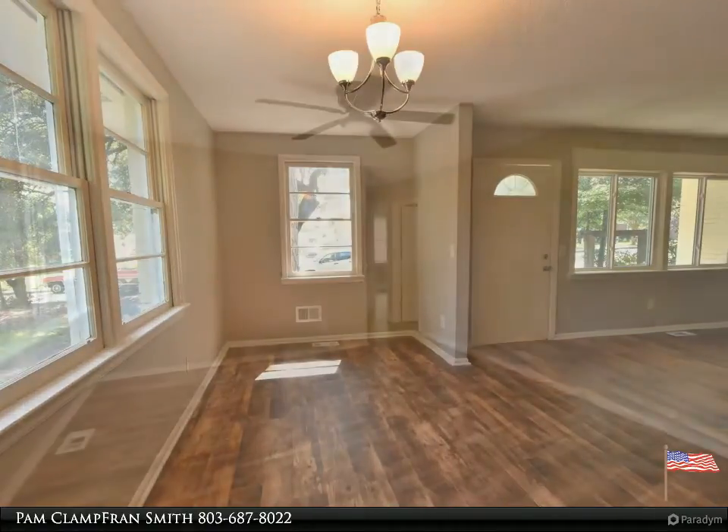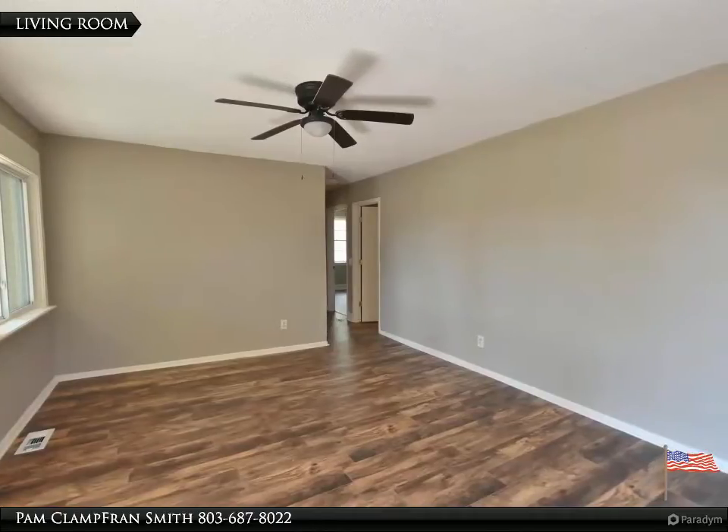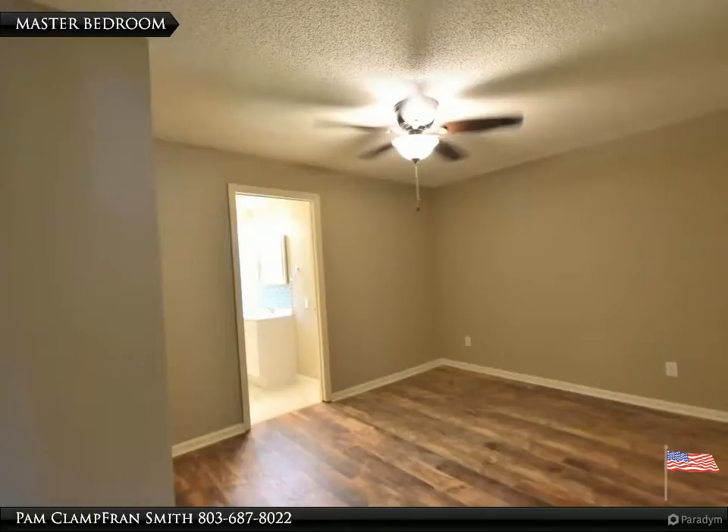HVAC. Master bedroom with private bath. All bedrooms have new ceiling fans. Plenty of room for family and friends. Won't last long — submit your offer today!